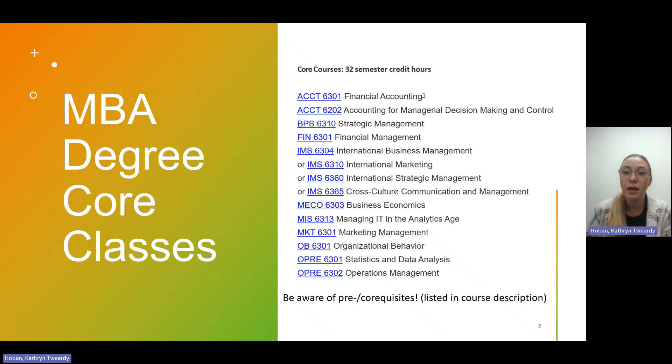The MBA does have 32 semester credit hours of core classes. I've listed them all on the screen. You can also look up the degree plan in the graduate catalog or on our website. The one thing I want to call out is that for your IMS core requirement, this is a flexible core — you have four options of classes you can take, and any one of those four will fulfill the core requirement. If you take more than one, the additional class can count as an elective.